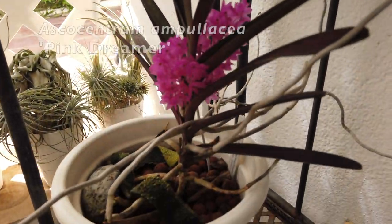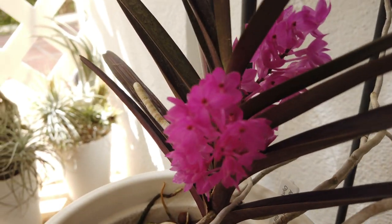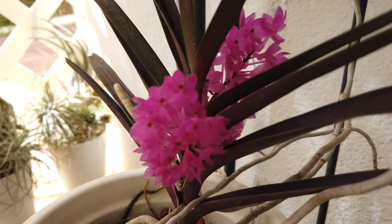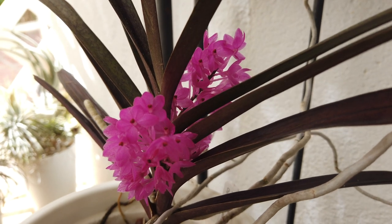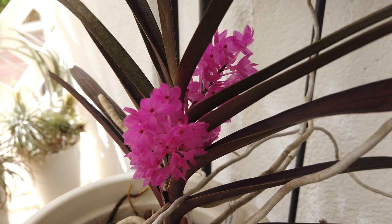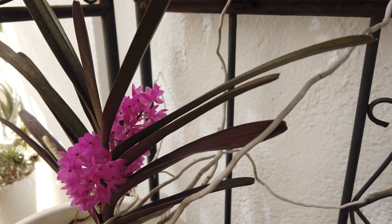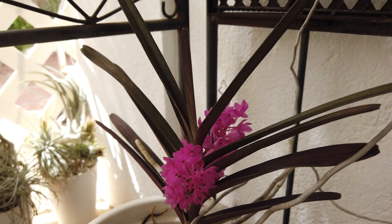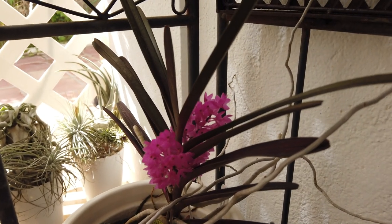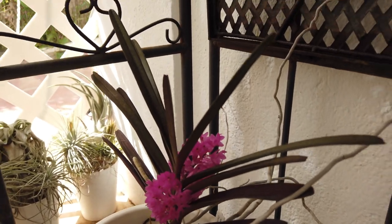Here is my Asca centrum ampouillathea pink dreamer — this spike is about to go. She's been in bloom for ages, two months easily. Super reliable bloomer, super cute blooms. I love this orchid; thankfully she's doing well in my climate even though humidity is next to non-existent. She does this for me year in, year out — long, long lasting.